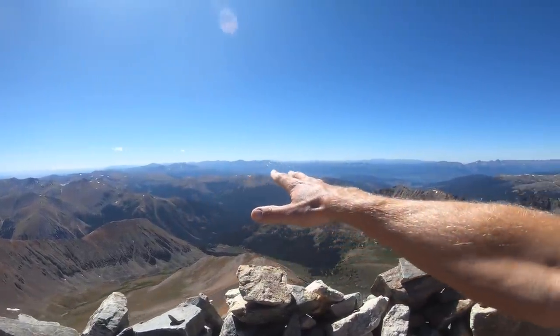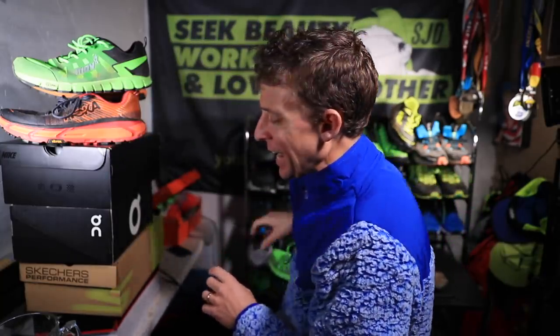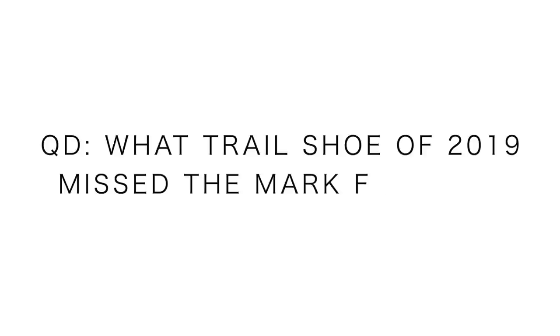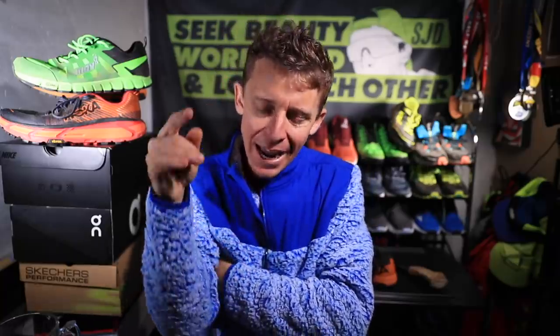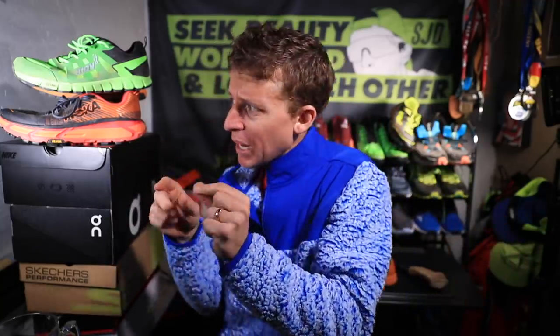The Inov-8 Terra Ultra G 260 didn't work for me, but it might work for you. Question of the day: what trail shoe of 2019 just missed the mark for you? You bought it, ran in it, but it just wasn't quite what you were hoping for. Thank you for watching — there were a lot of shoes we all ran in in 2019; some were amazing and some just missed the mark.